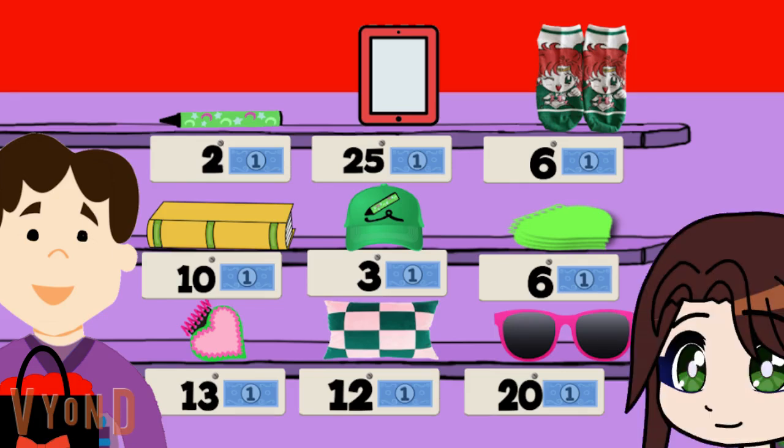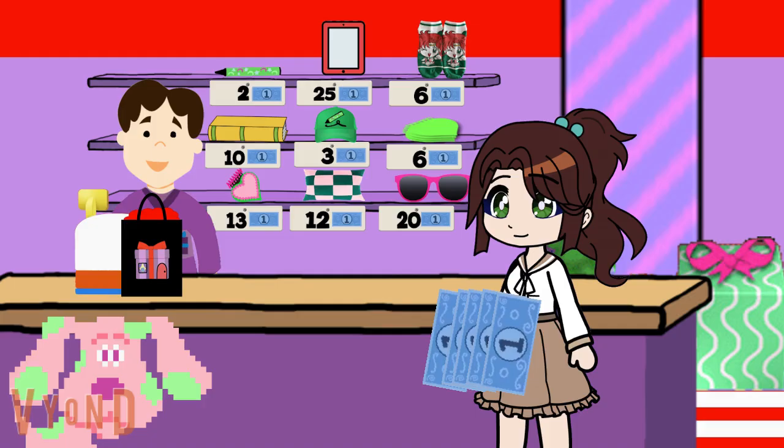How about that green hat? Do I have enough for that hat? Yes! Yeah, I do. That hat costs 3 blue dollars, and I have 5. I could definitely buy that hat. One hat please, Joe.